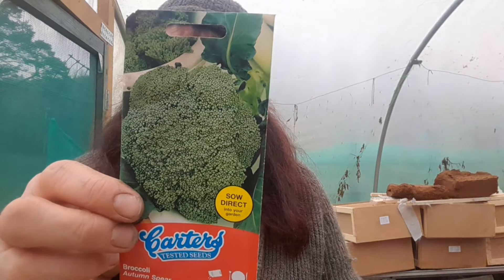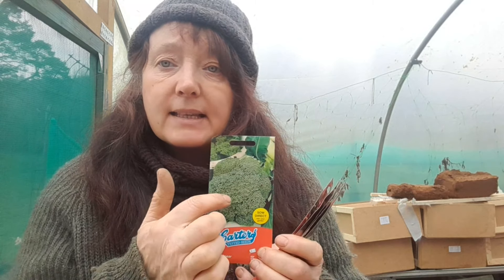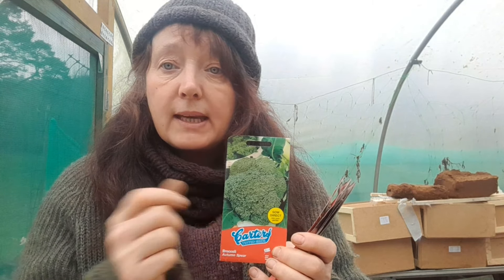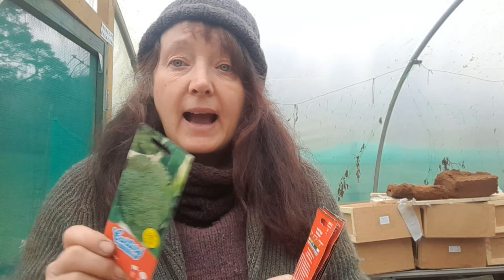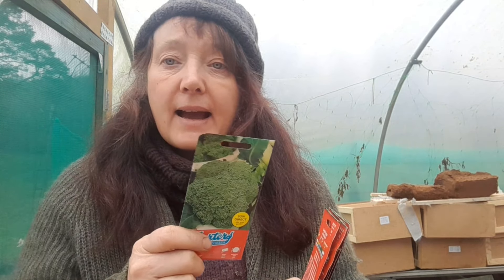I've got some autumn sprouting broccoli. The great thing with these green ones is that when you pick the big head in the middle you can leave them and they'll produce sprouts out of the shoot — so you can grow them like purple sprouting broccoli, just pick the green shoots, and leave them in the ground for the winter. Then you can pick them, put them in some butter, cook them, and they're lovely and really tasty.